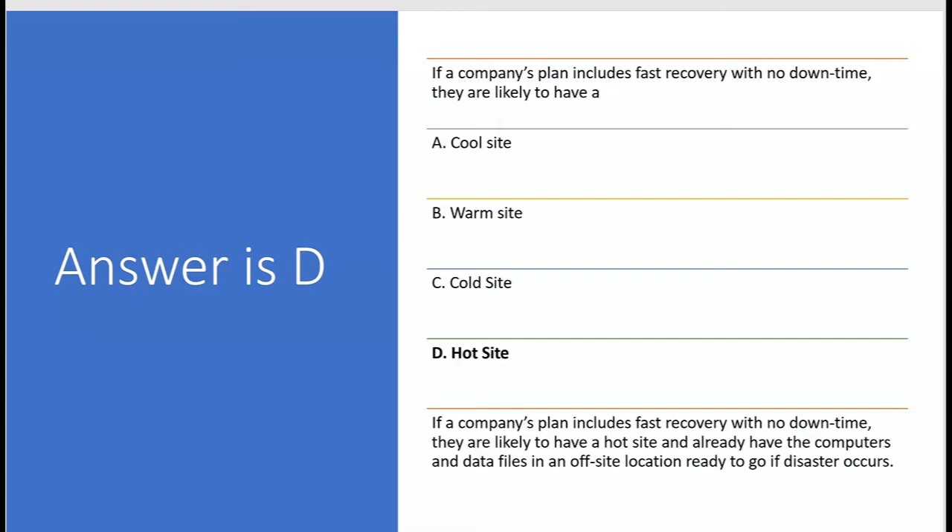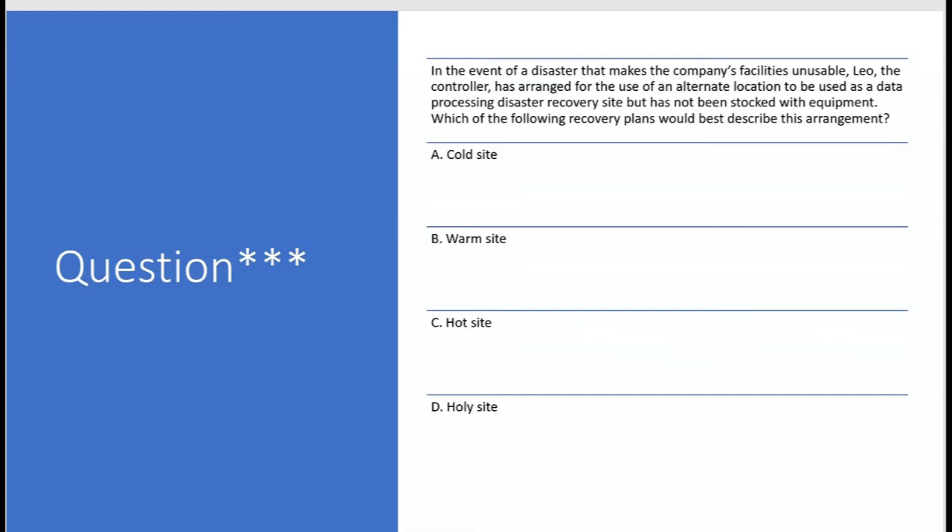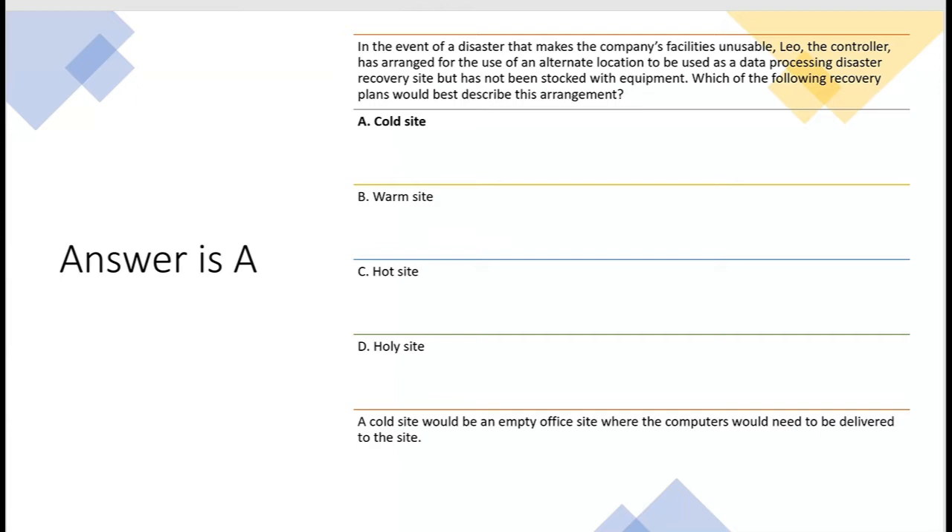In the event of a disaster, Leo the controller has arranged for an alternate location to be used as a data processing disaster recovery site, but it has not been stocked with equipment. That's a cold site — answer A. It's not a warm site (B) because a warm site requires equipment already present. It's not a hot site (C) because there's no equipment and no files. Option D mentions a 'holy site,' so we go with A — cold site — based on the facts given.